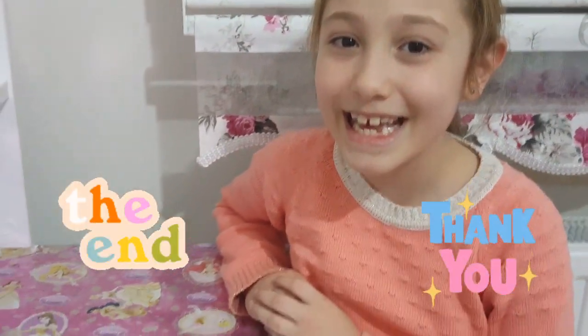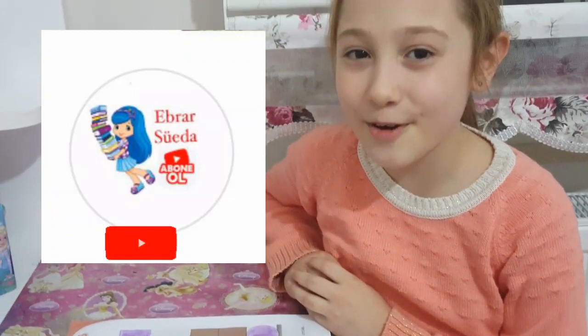Evet arkadaşlar, bugünkü videomuzun sonuna geldik. Kanalıma abone olmayı ve videomu beğenmeyi unutmayın.